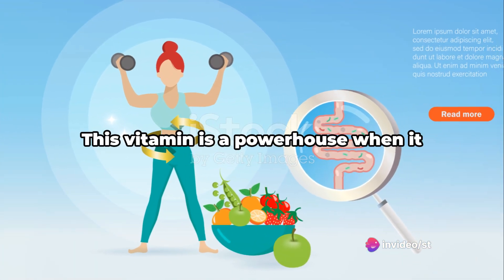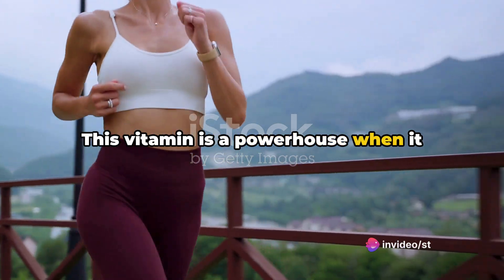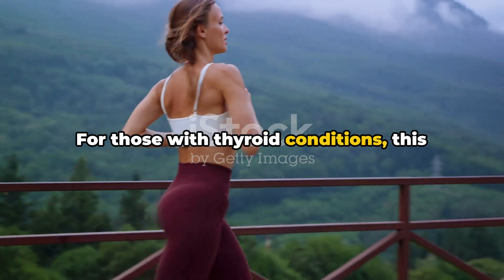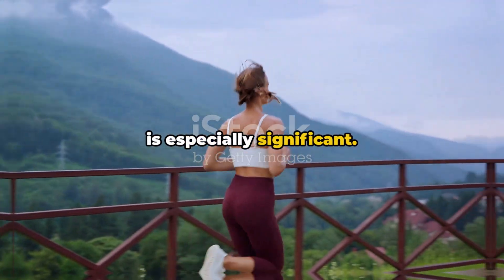Now let's talk about vitamin B. This vitamin is a powerhouse when it comes to supporting energy production and metabolism. For those with thyroid conditions, this is especially significant.